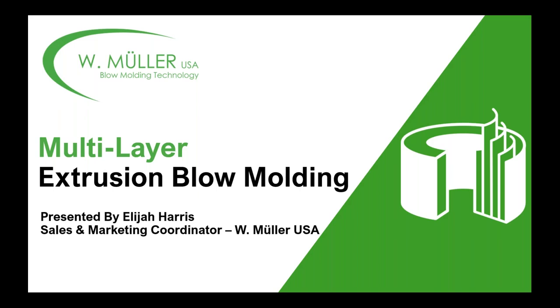Hi, I'm Matt Natov, Executive Editor of Plastics Technology Magazine, and welcome to another Plastics Technology webinar presented today by W.Muller USA in Agawam, Massachusetts. Today's topic is Introduction to Multilayer Blow Molding to Promote Sustainability, Consumer Safety and Profit. It is presented by Elijah Harris of W.Muller USA.